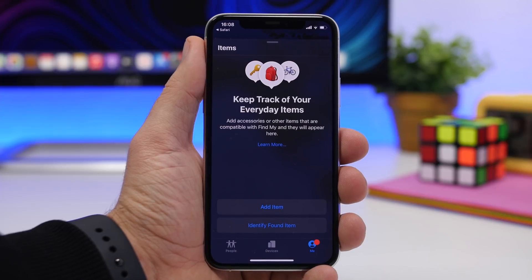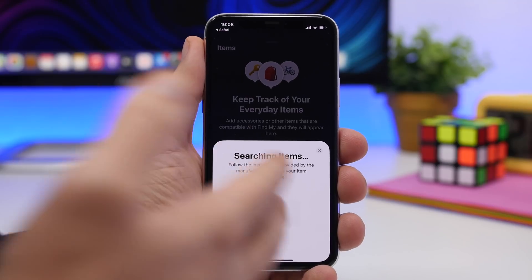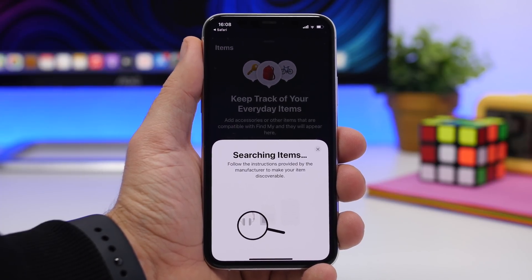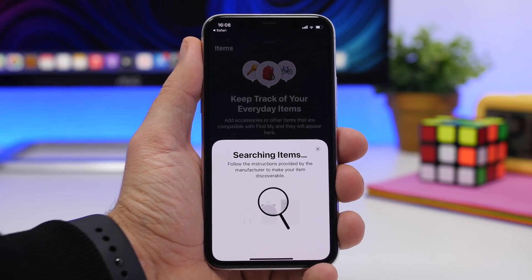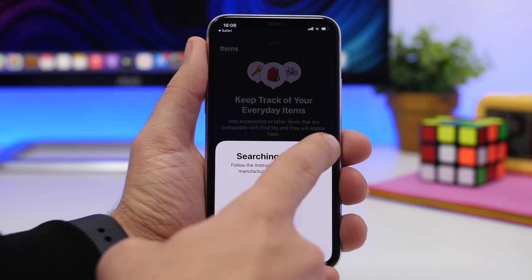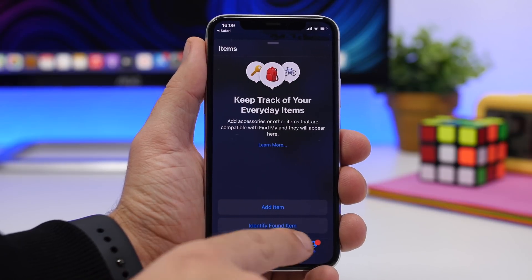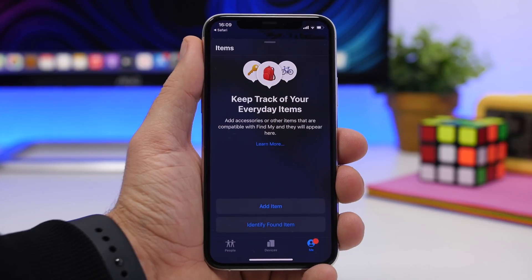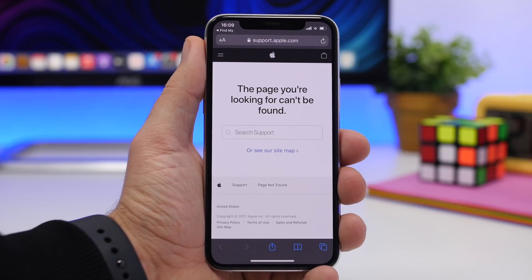Here we have an Items tab and you can see the full interface. You can actually add items — if you tap Add Item, it shows you a UI that asks you to follow the instructions provided by the manufacturers of the third-party tracking items in order to pair them with your iPhone and the app. You can identify found items here and also add new ones, and there's a Learn More button.